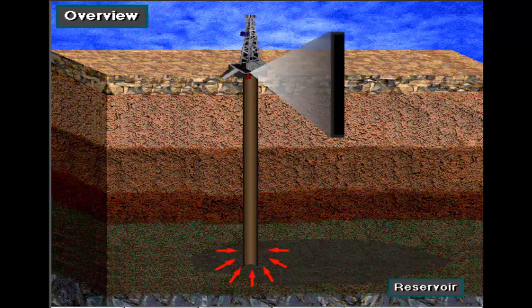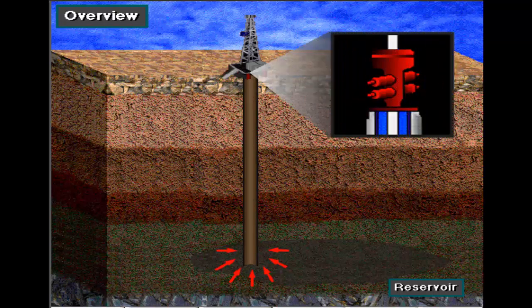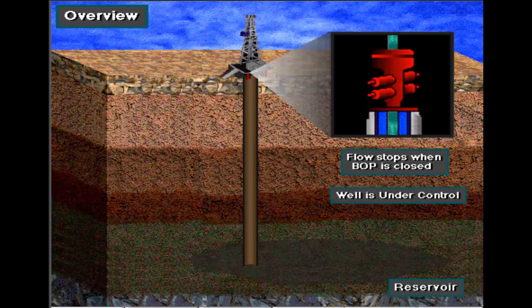A blowout preventer stack is used to keep formation fluids from coming to the surface. These are called BOPs. By closing a valve in this equipment, the rig crew can seal off the hole. Sealing the hole prevents more formation fluids from entering the hole. With the well sealed, or shut in, the well is under control.